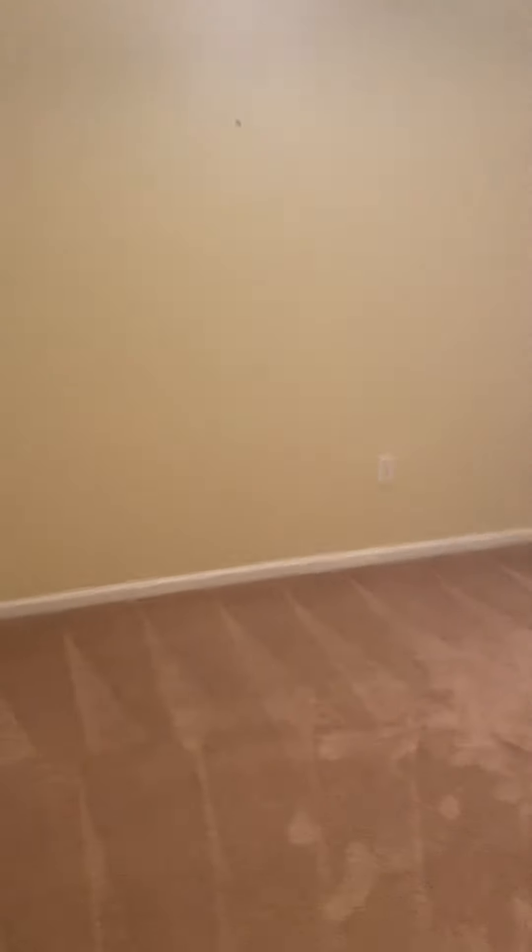This is a nice size bedroom also — they're all really nice size bedrooms. And then there's another bathroom right here.